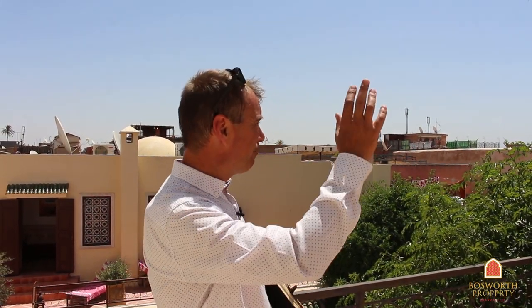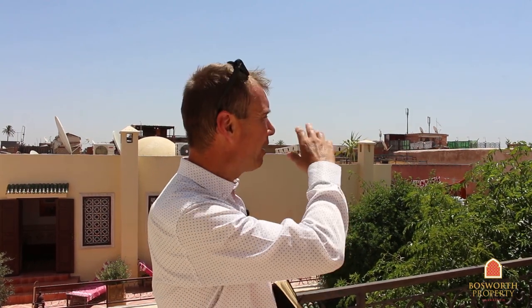So here we are on the panoramic terrace of this beautiful Riyadh. As you can see, the Bahia Gardens behind us there, the High Atlas Mountains. There are two terraces — there's one here and one that you can see over there behind me. To resume: 423 square meters of fantastic titled property in Riad Zitun, absolutely prime real estate. It's in fantastic condition — a big pool, lovely kitchens, six en suites. It could be yours for only 730,000 euros. That is fantastic business. Call me.